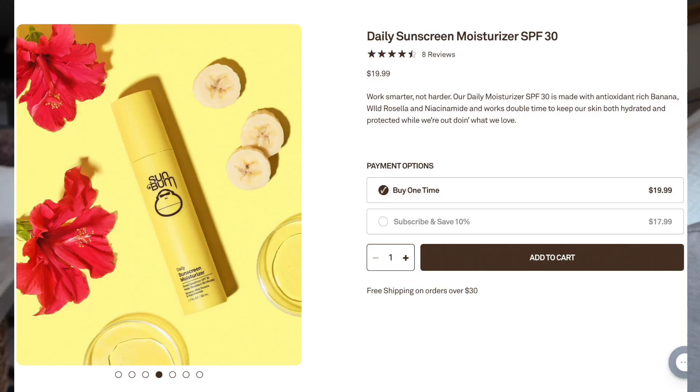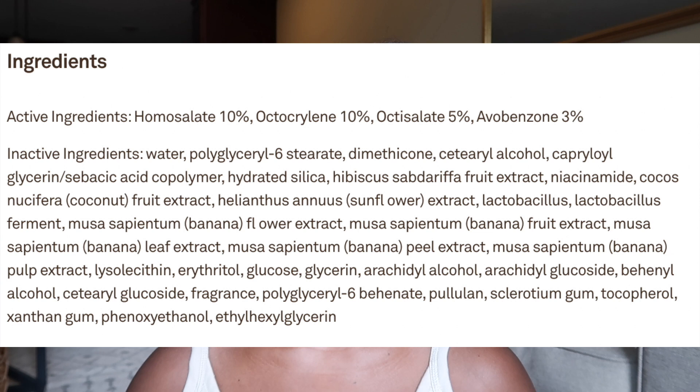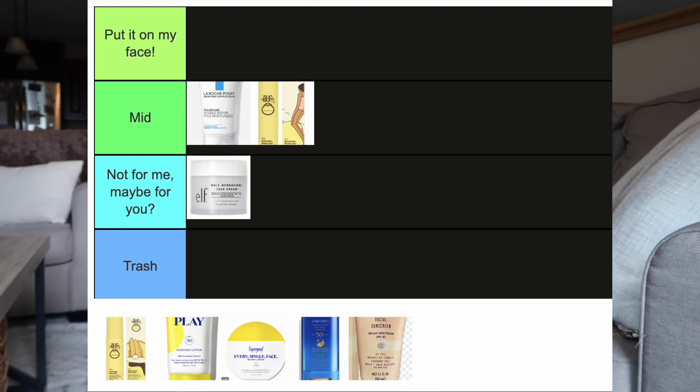The next one is the Sun Bum Daily Sunscreen Moisturizer, SPF 30, retailing for $19.99 — you get 1.7 fluid ounces and it is water resistant for 80 minutes. The active ingredients are homosalate 10%, octocrylene 10%, octosalate 5%, and avobenzone 3%. I'm putting this one in the Mid category because I've been using it on my body in the summer and I like how moisturizing it is without being greasy, but for my face it wasn't a favorite. It has a banana tropical scent, stung my eyes, and reapplication was a little heavy.